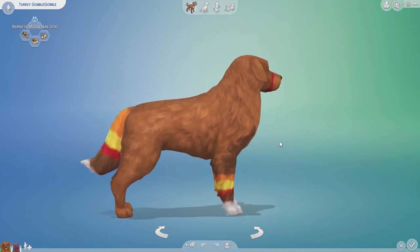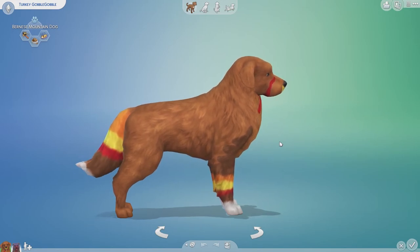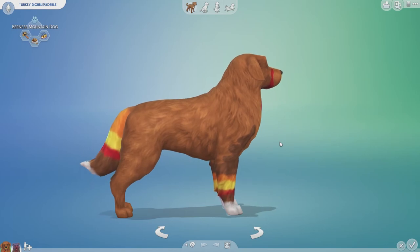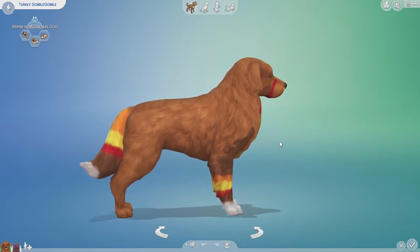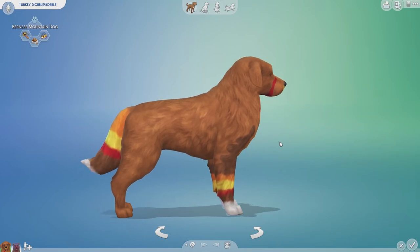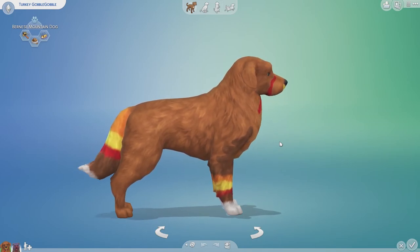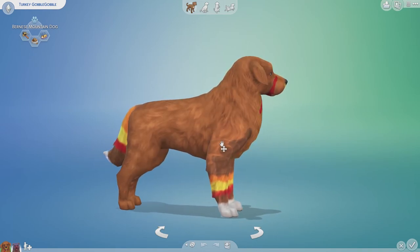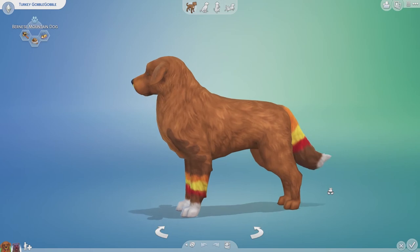I started with an Australian Shepherd and was going to have the feathers on the tail, but it just wasn't looking good no matter how hard I tried. So halfway through I switched breeds — I needed a dog with a tail. I went with this one, painted the tail, and then decided to try to make a winged feather look on the front legs.